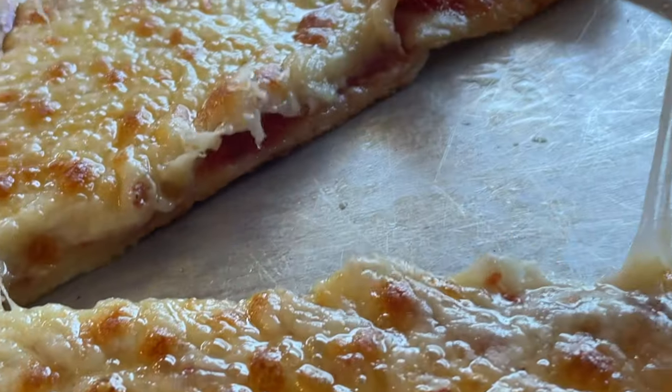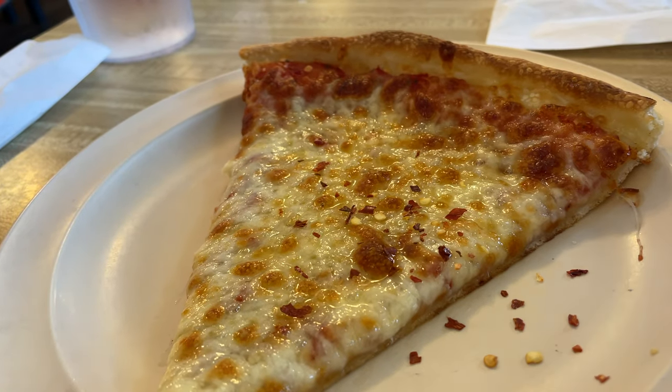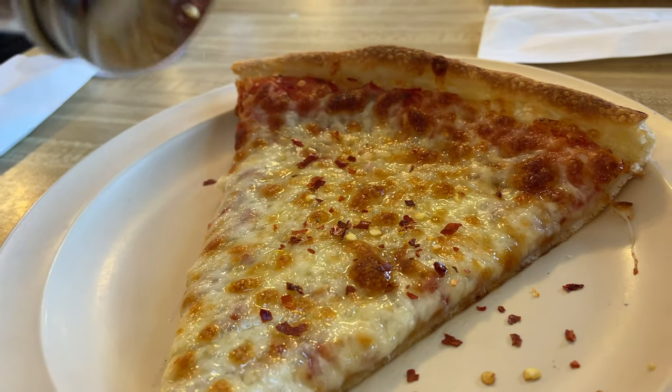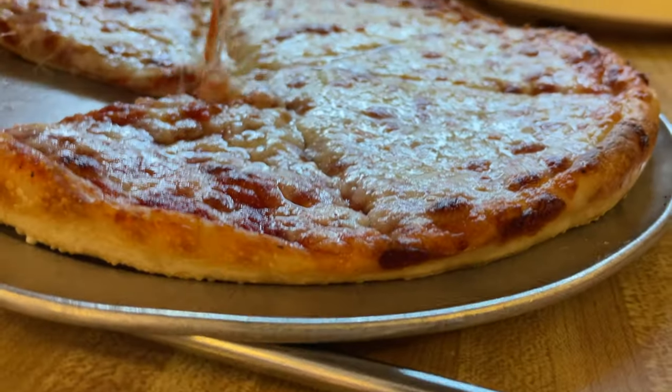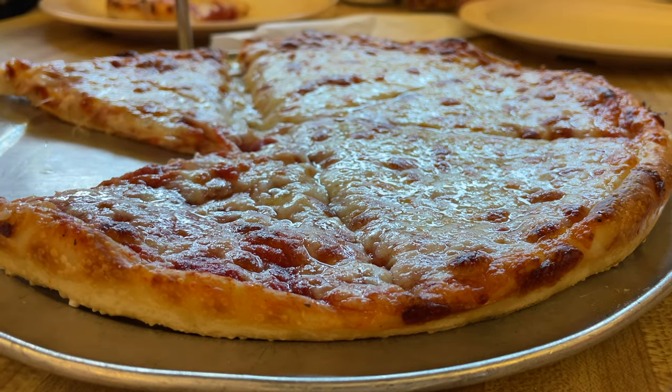When I say thin crust, I just mean thin in general. This isn't a cracker crust, it's not a pan crust — it's a spun-in-the-air style crust, pressed down and cooked.